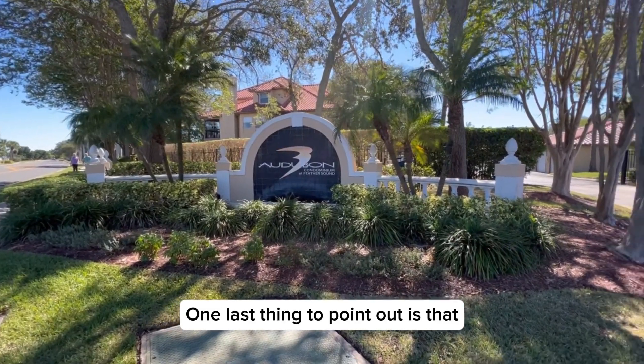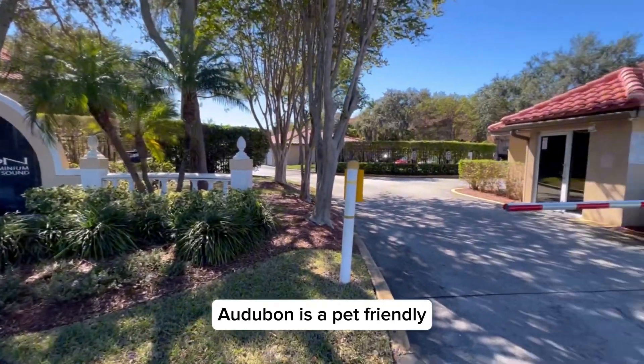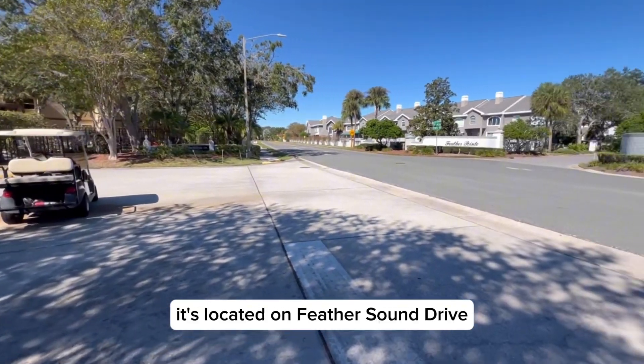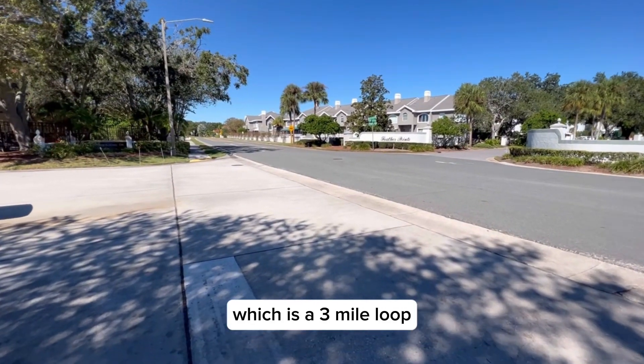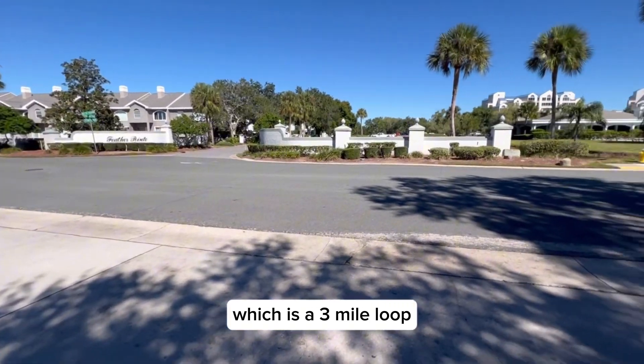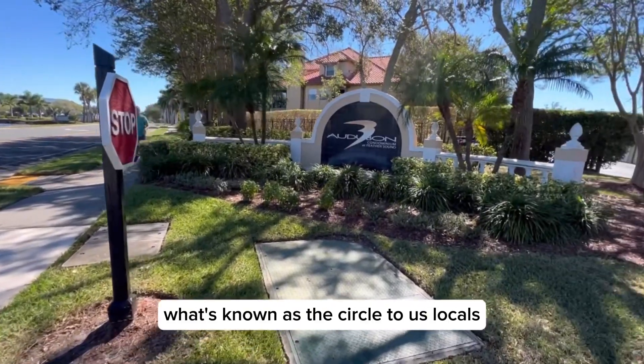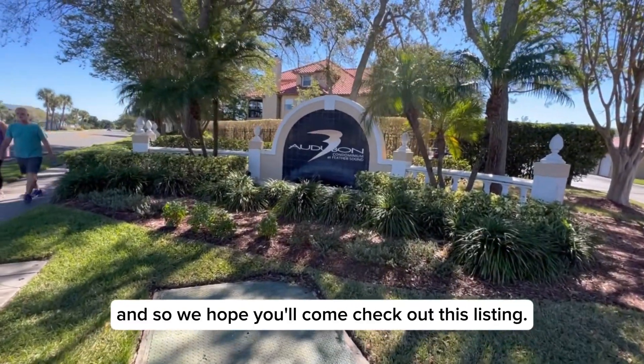One last thing to point out is that Audubon is a pet-friendly and guard-gated community here in Feather Sound. It's located on Feather Sound Drive, which is a three-mile loop with a continuous sidewalk that goes all around what's known as the Circle to us locals. We hope you'll come check out this listing.